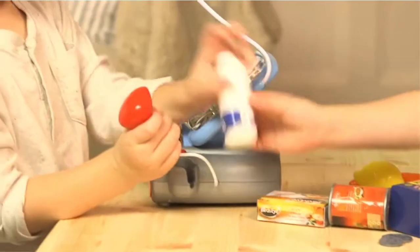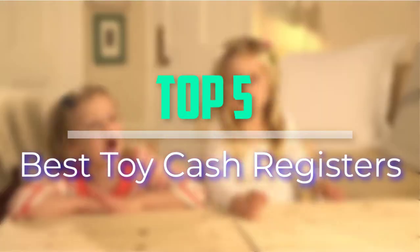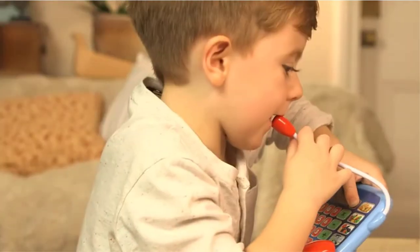Hello everyone, welcome back to our new video. In this video, I will give you more information about the top 5 best toy cash registers that are available on the market.